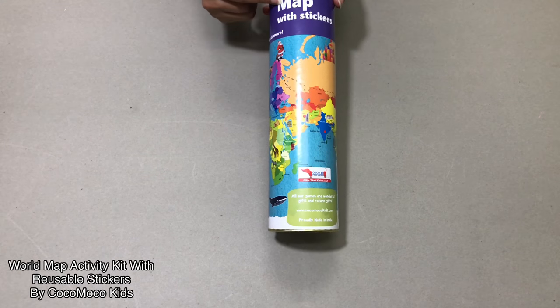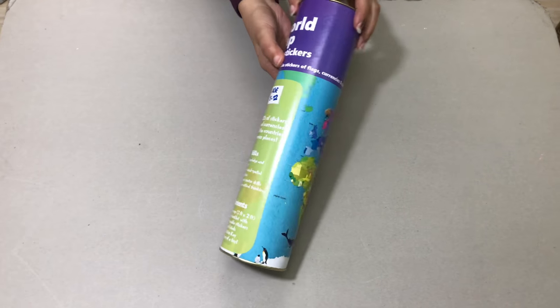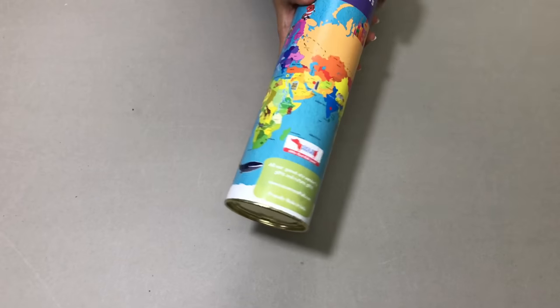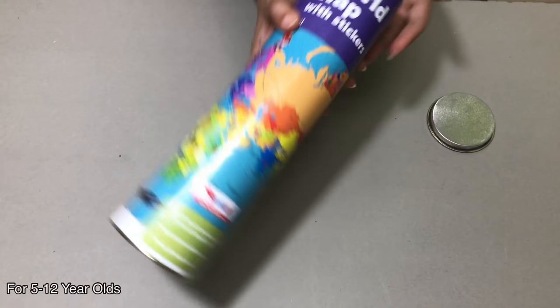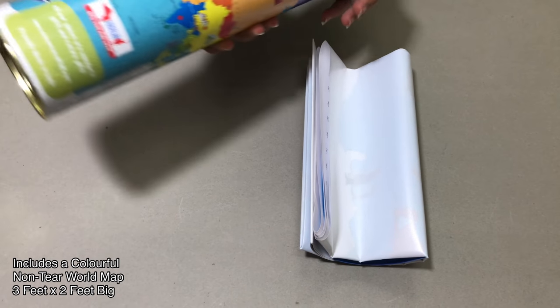Hi everyone, today we will be looking at the world map kit with stickers. The world map comes rolled up in this nice tube. It's a non-tear map, great for 5 to 12 year olds. It comes with stickers which are reusable. It's an activity kit.